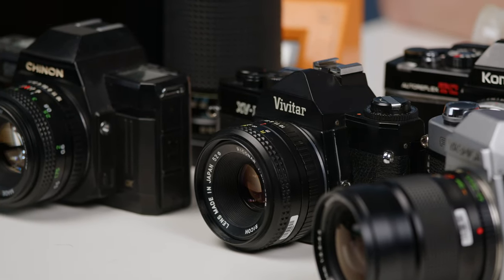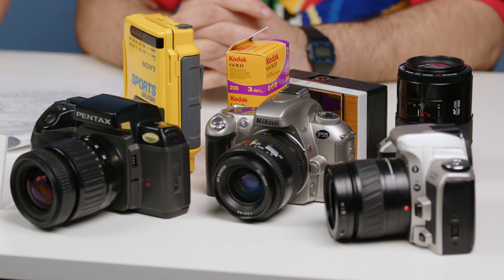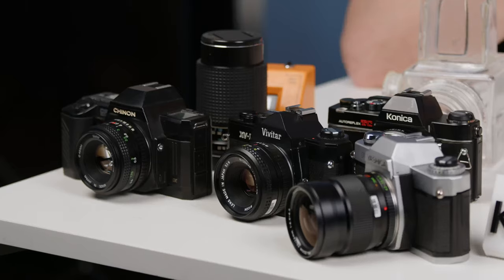Yashica stays under the radar despite making some pretty advanced cameras pushing the envelope of technology. Yashica invented auto exposure and had the first 35mm SLR with auto exposure. One thing to note is the division between the vintage-looking cameras and the more modern ones. These more vintage-looking cameras have an appeal that a lot of people find — film has become a commodity and people like having a camera as a bit of an accessory. These will yield that look.